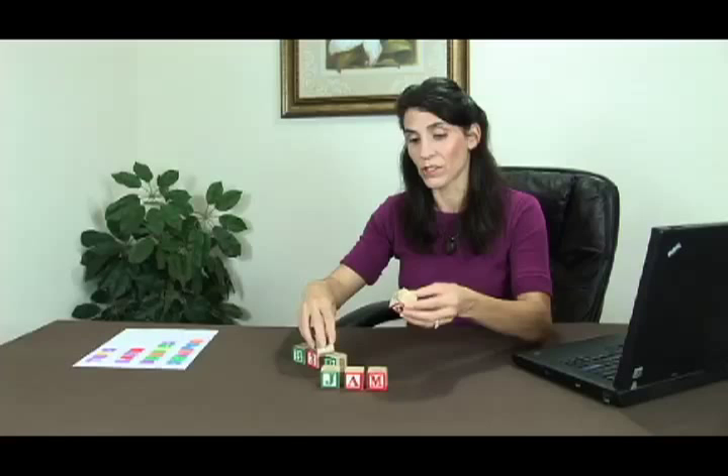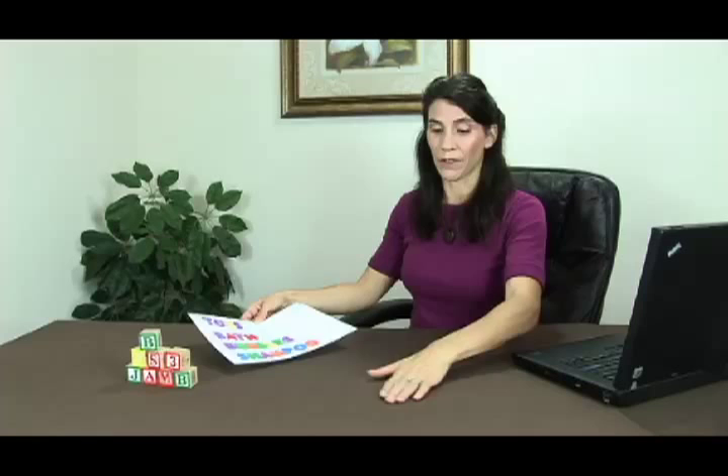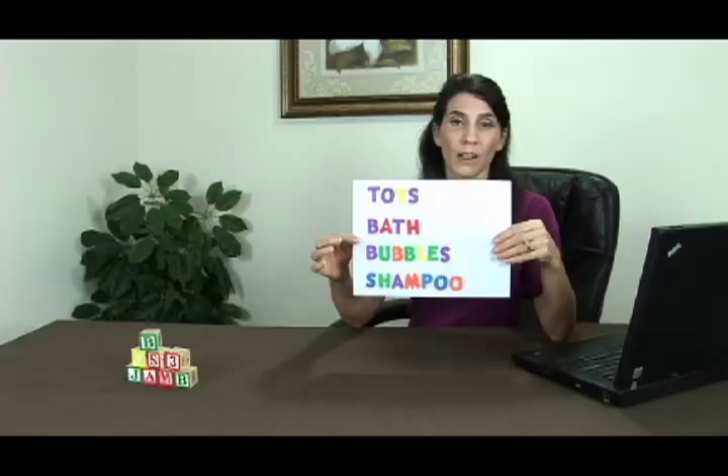Another way to keep words and letters in your baby's environment is with foam letters in the bathtub. Babies usually love their baths, and if you buy some ABC foam letters, you can create all kinds of words — teaching your baby their ABCs, how to spell, and how to read all at the same time. If they're handy in the bathroom, it doesn't take any time to put out some words. Some examples of words you might create when your baby's in the bathtub: toys, bath, bubbles, shampoo.